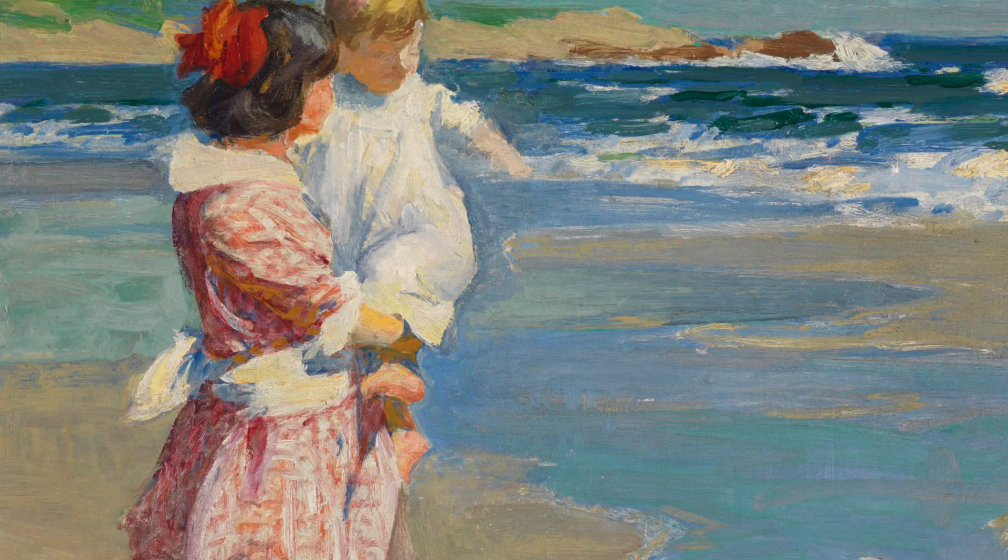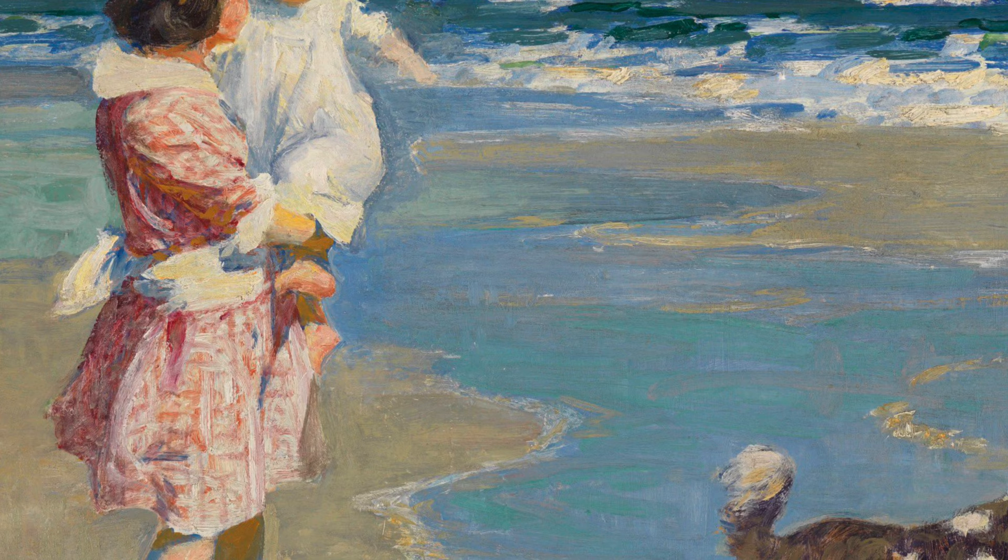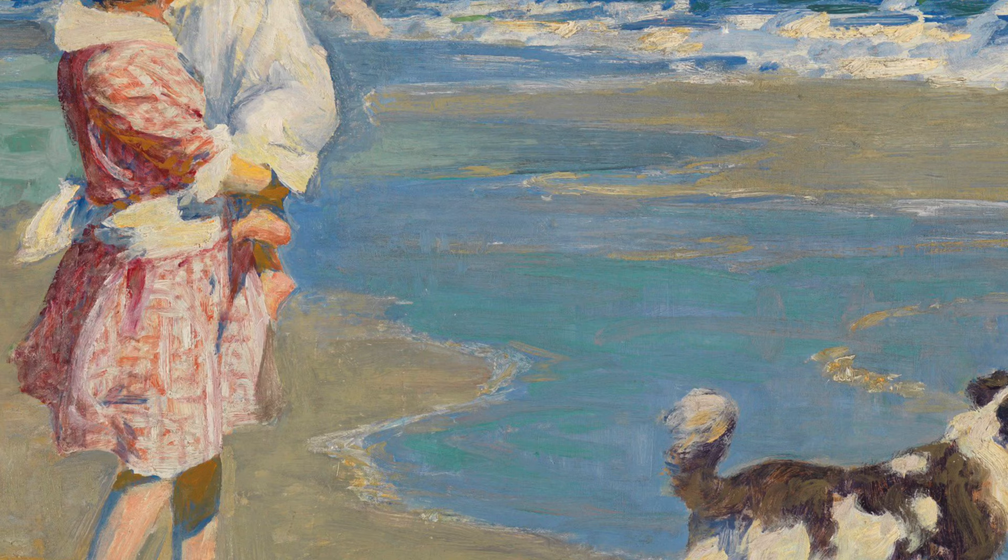Starting at the top left of the painting, you can see the green of a distant shore as well as waves hitting upon rocks. The sky is a beautiful light blue with just a few clouds breezing by, contrasting with the dark blue waves with frothy peaks scattered throughout.